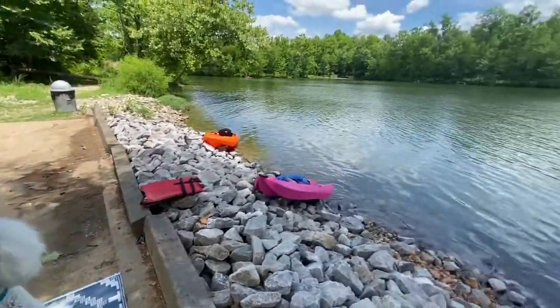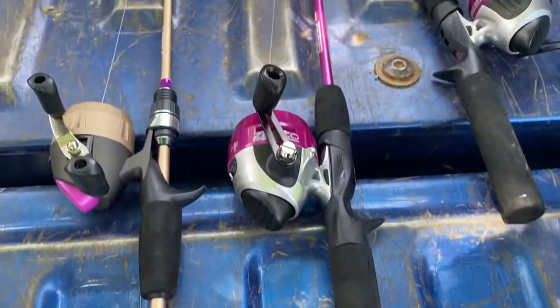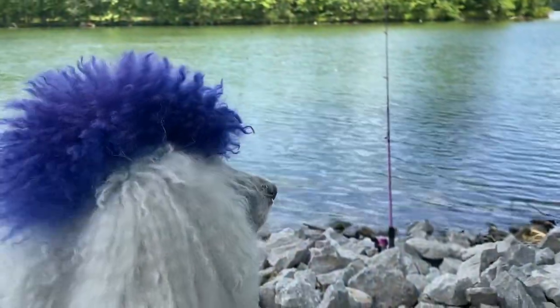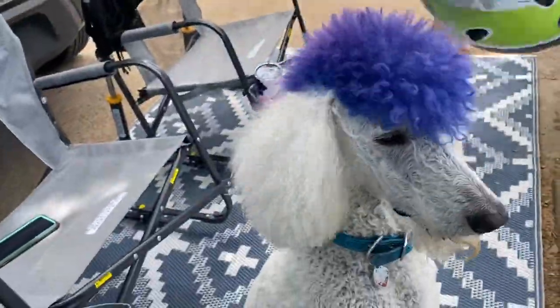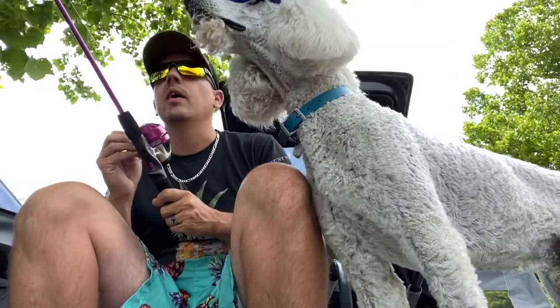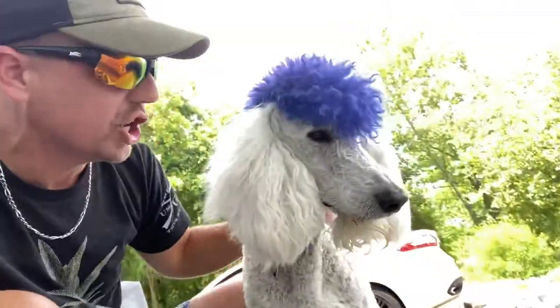We made it to the lake, buddy! What do you think about all that? It looks wonderful out there. Me and the Fluffy Poodle, we're going to go kayaking and do a little bit of fishing. Let's rig up our tackle and throw that rod in the water and wiggle that worm. Are you getting any bites, buddy? Are you having fun fishing? Waiting, waiting, waiting. We didn't get any fish — they're just not biting right now.